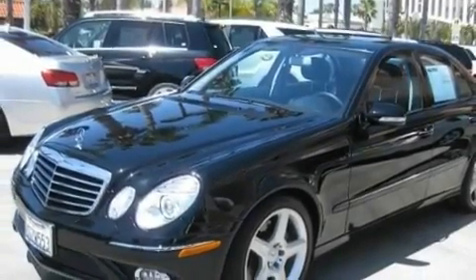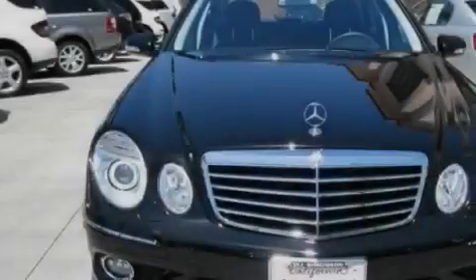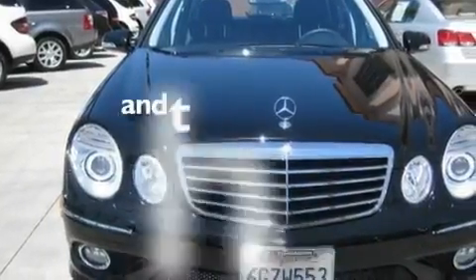Additional features include a passenger side vanity mirror, a traction control system, a power moonroof, and this vehicle has fewer than 14,000 miles on the odometer.